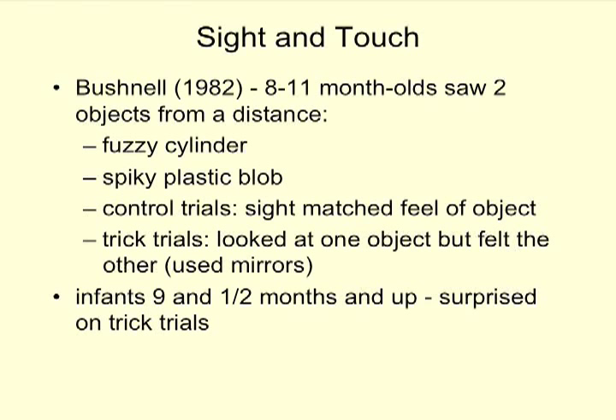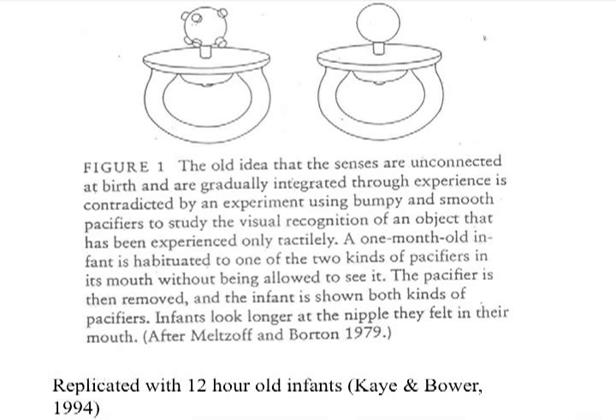Another study was done with twelve-hour-old infants. Though infant distance vision is poor, they can see things close to their face. Infants either sucked on a bumpy pacifier with small nodules or a smooth pacifier, and they looked longer at the one that was in their mouth — demonstrating sight-touch integration at just twelve hours old.